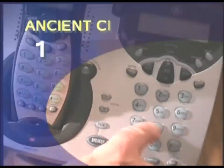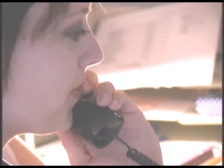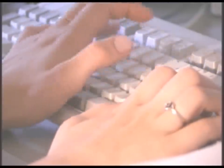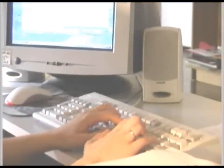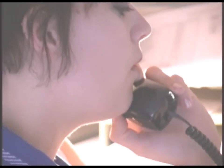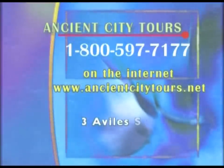Or you can call Ancient City Tours at 1-800-597-7177. Let us arrange your visit and plan your itinerary. From a single day to a week or more, we will be happy to accommodate your wishes and see to it that your St. Augustine experience is thoroughly enjoyable. Ancient City Tours — your personal connection to enjoyment in the nation's oldest city.